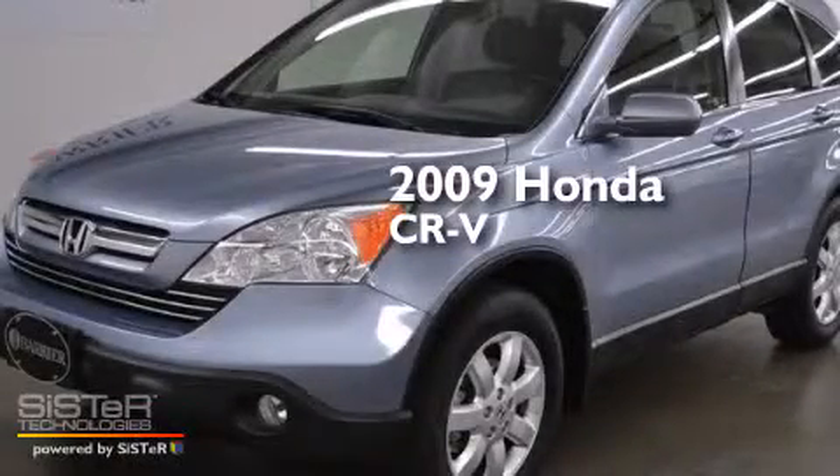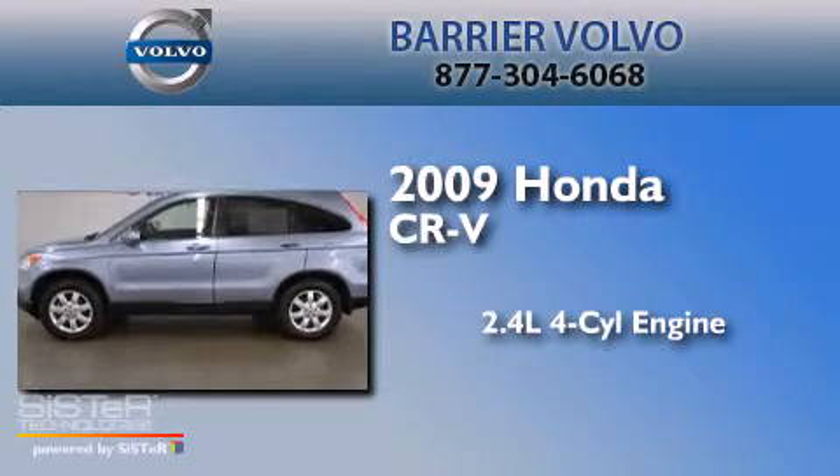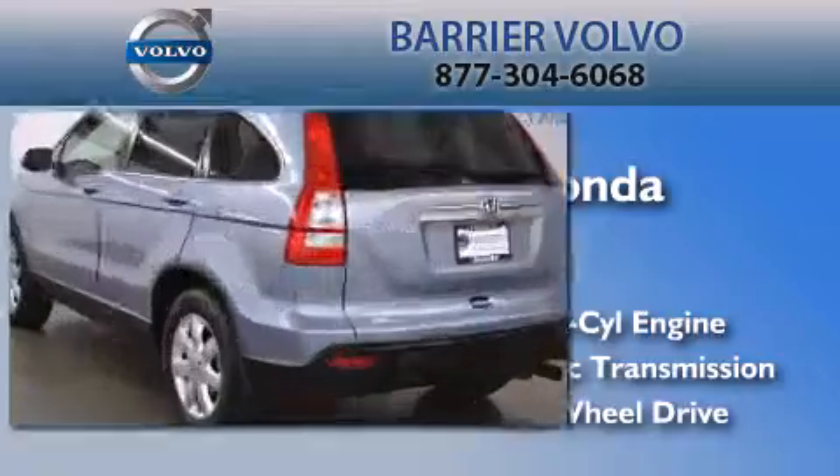This is a 2009 Honda CR-V. It has a 2.4-liter four-cylinder engine, an automatic transmission, and the added safety and control of four-wheel drive.